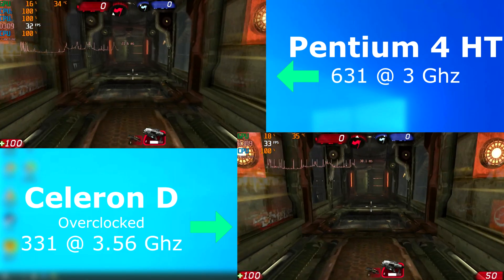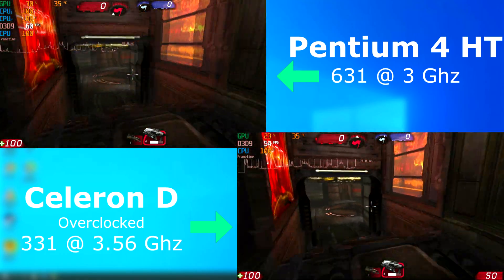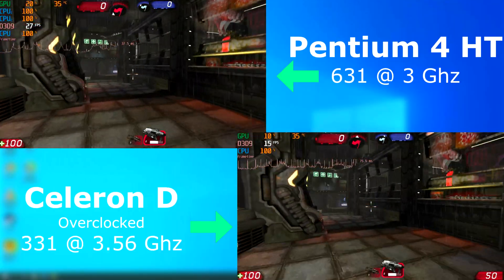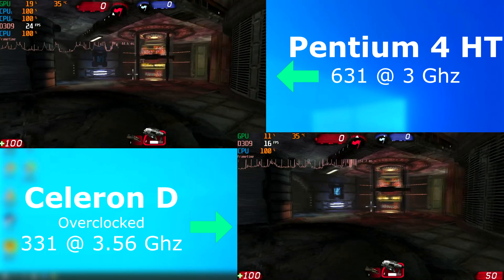In Unreal Tournament 3, both runs show the CPUs locked in at 100%. This is a multi-threaded game engine, so the Celeron is at a disadvantage. However, it doesn't do too bad considering, and seems to run at about 10-15 FPS slower than the P4 on average. The P4, though, is far smoother.